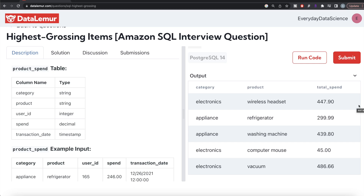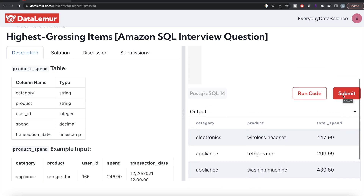If you then filter where rank is less than or equal to 2, in those tie cases you'd end up with more than two products in your output. If you don't want that, you need to use ROW_NUMBER. Even if wireless headset and washing machine have equal total spend, ROW_NUMBER assigns ranks 1 and 2, and filtering rank <= 2 will only keep exactly two products even when there are ties. So ROW_NUMBER is more appropriate here.